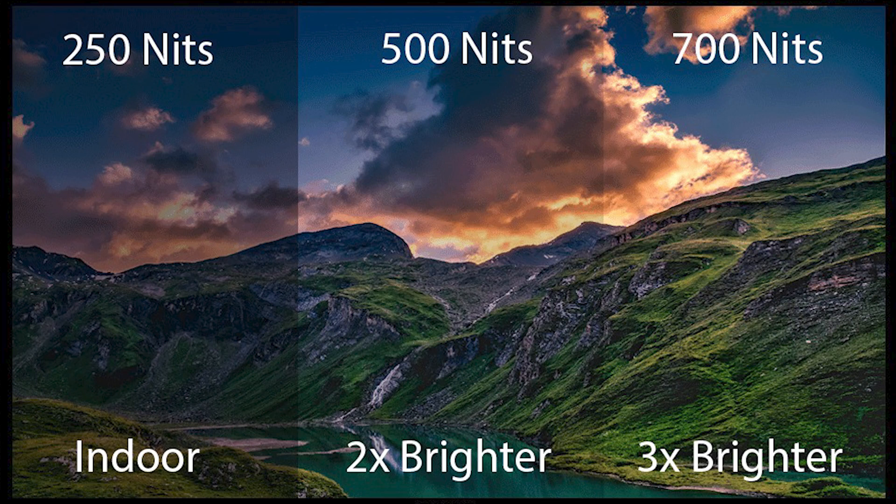Screen brightness is typically measured in nits — the number of lumens the display can output. Aim for at least 350–400 nits. Higher brightness makes a monitor more capable in HDR modes and in bright environments, though you can always dim it down. Around 300–400 nits is a good baseline.